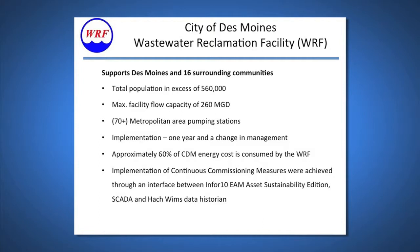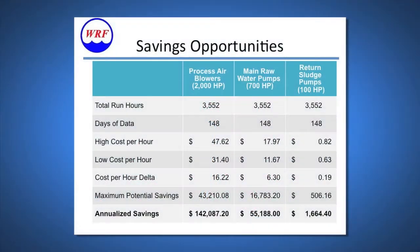Implementation of continuous commissioning measures were achieved through an interface between our M4 T&AM Assets Sustainability Edition, our SCADA, and our HAWC-WIMS Data Historian. I think we were one of the first in the nation to do this. This was the result — this was one of our first reports that we came out with.